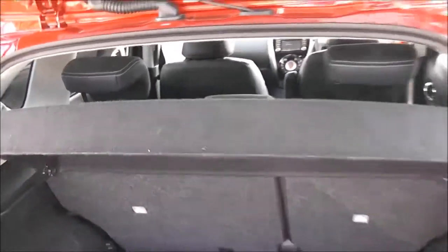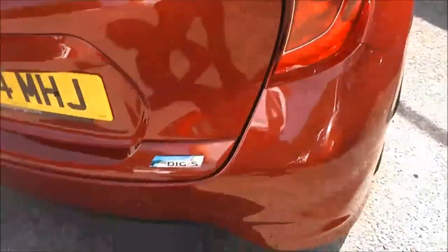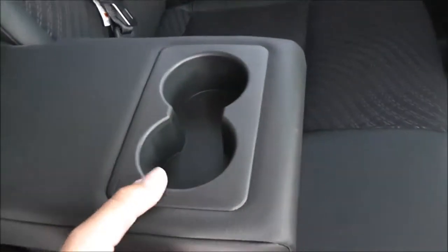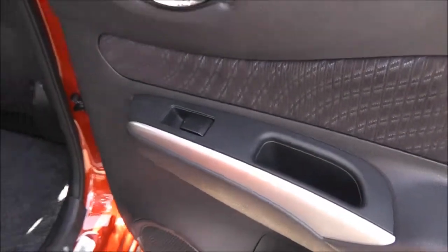The seats have active headrests. If we take a look into the rear of the cabin, the old Nissan Note had plenty of cabin space, and they've incorporated that into the new version as well — you've got plenty of legroom. Equipment in here includes the ISOFIX child seat anchor point, centre armrest with cup holders, storage pockets on the back of the passenger and driver seats, and in the doors we've got speakers, a drinks holder, and controls for the rear electric windows.